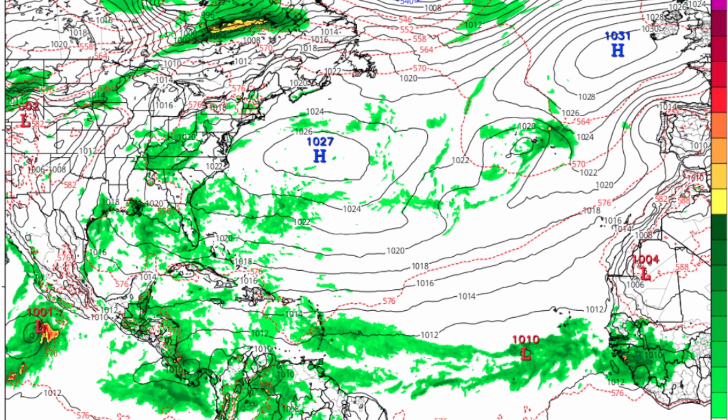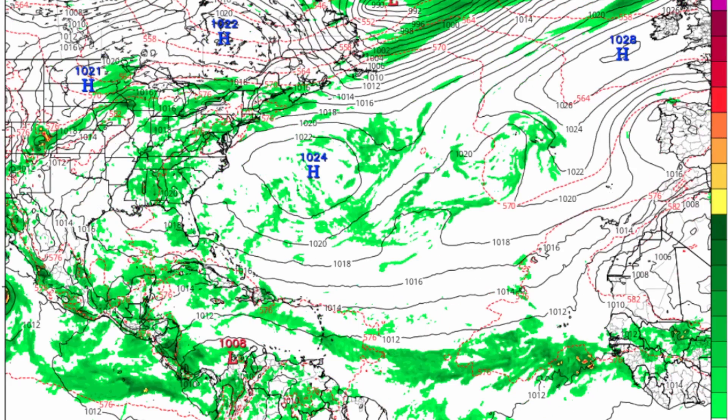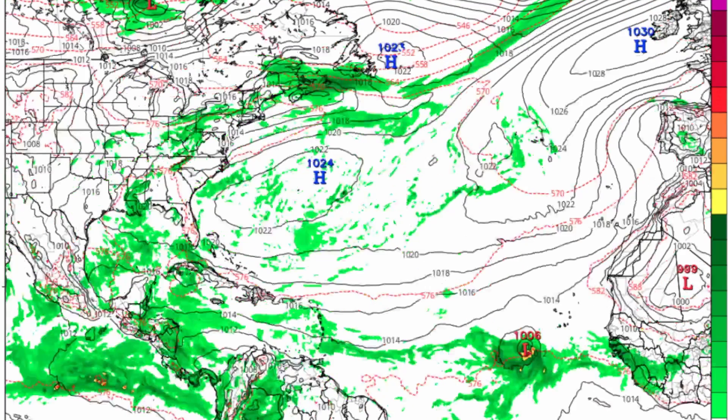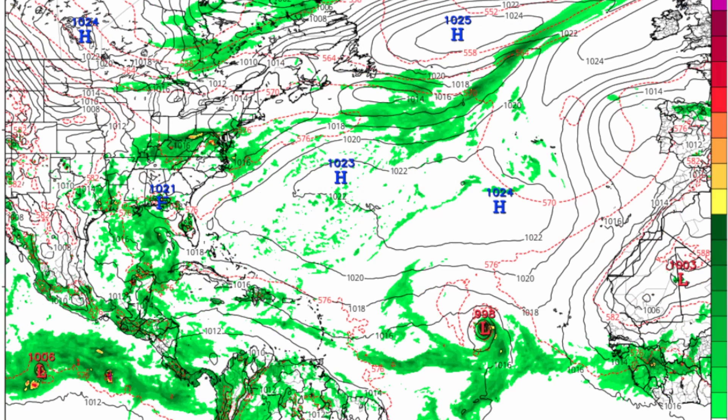Let's look at the GFS model - we're going to be looking at multiple models and their opinions on this. We don't have any spaghetti models yet on Tropical Tidbits as it is not an invest yet. This is the tropical wave around Sunday 6 AM - it eventually moves off into the Atlantic with really not much circulation at all. Around Monday 6 PM, still not a ton of circulation, but it's getting its act together. Overnight it becomes a very well organized circulation.